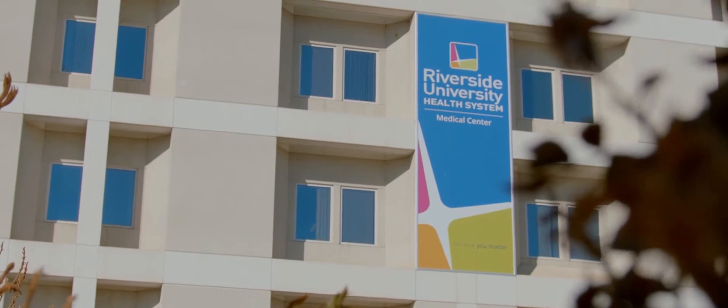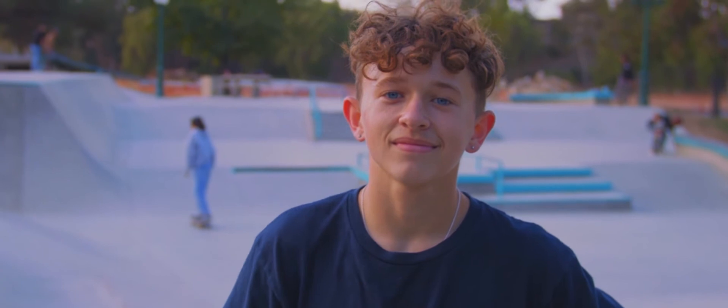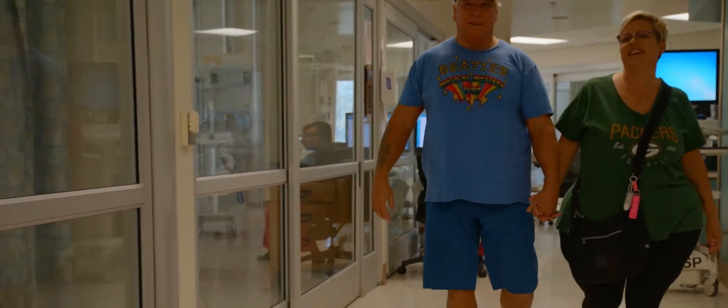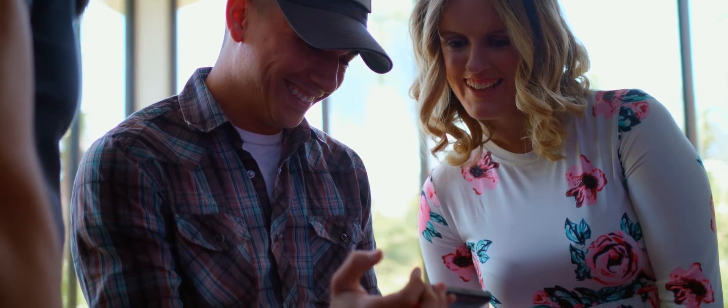The old way that we define health is really the absence of disease or how someone's physical health is. And we know that is no longer adequate. Health is more than physical. When you look at the things that affect how long people live, only a small number of those factors have to do with what we take care of in a clinic or in a hospital setting.